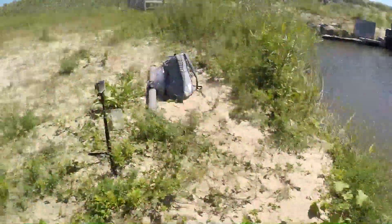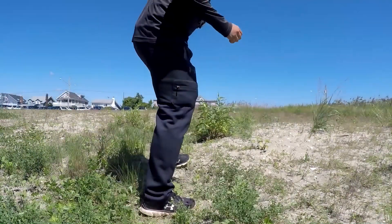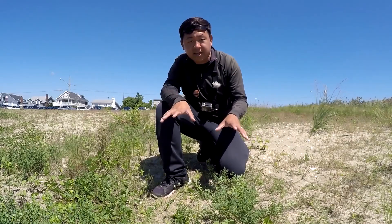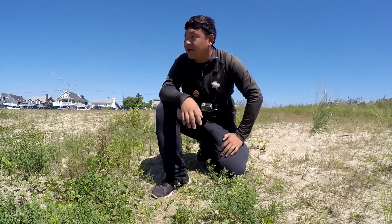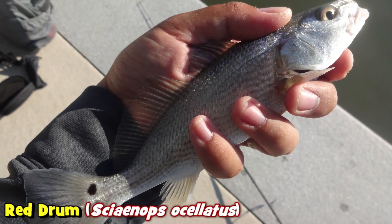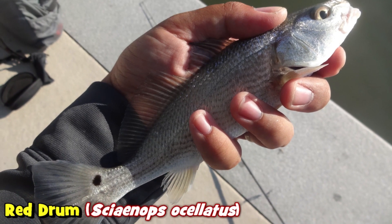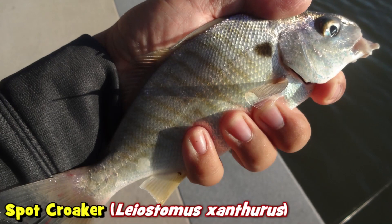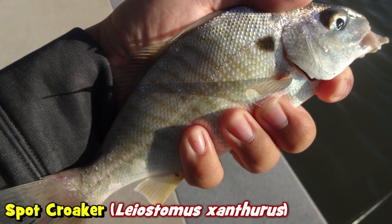This is not the first time I've fished a saltwater pond. If you guys remember when I was down in Charleston, South Carolina, I fished a place called Colonial Lake — that was a saltwater pond. I caught some very interesting species there: red drum, Sciaenops ocellatus, and one of my biggest ever spot croaker, the Leiostomus xanthurus.